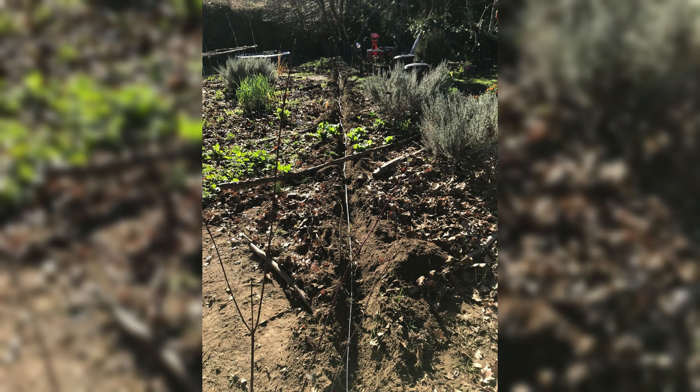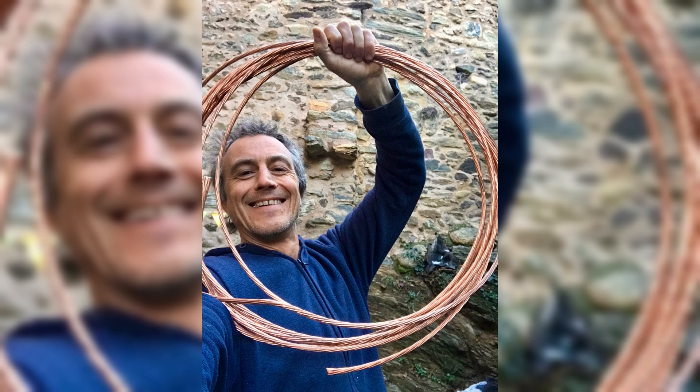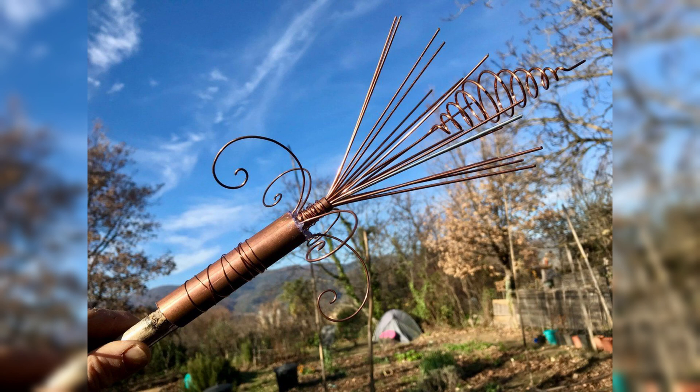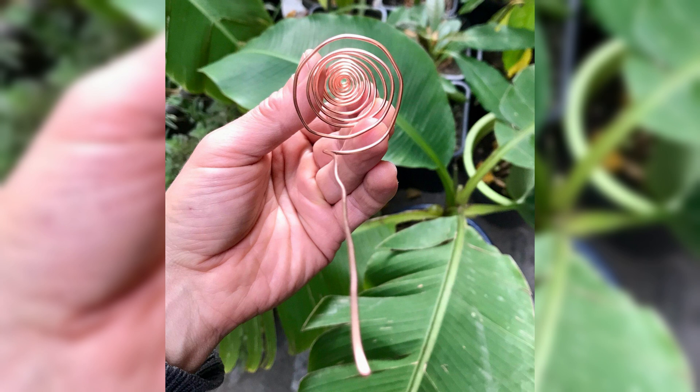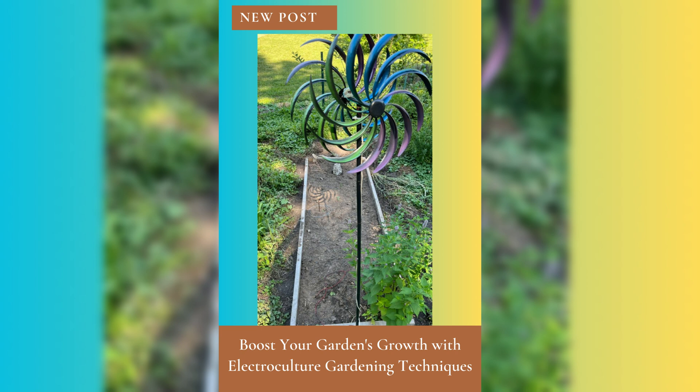Another noteworthy example is a community garden project in an urban area that struggled with limited space and poor soil quality. Through electroculture methods such as using low-frequency currents and electromagnetic fields, they were able to transform barren patches into flourishing green spaces. The plants grown within these gardens exhibited stronger root systems and greater resistance to pests and diseases.